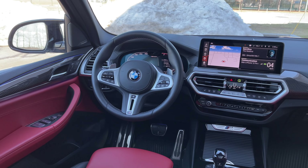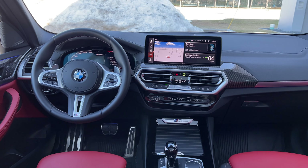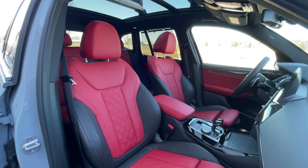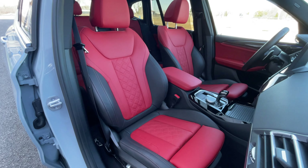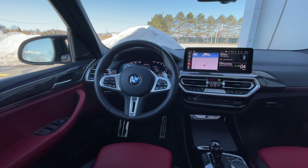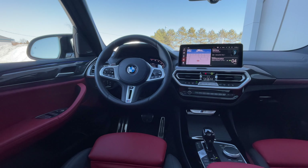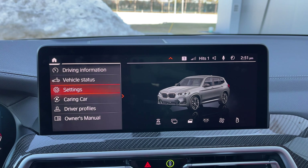On the inside, things have been updated as well. BMW says they've taken the interior design from the 4 Series and brought it over to this, making it a little bit more in line with the other X vehicles like the X5 or X7. We have the larger 10.25-inch iDrive 7 screen with the 12.3-inch digital cockpit, and some of the button placements have been changed to make things a little bit more user-friendly. But if you're familiar with the X3, it will be familiar to you because for the most part it hasn't changed too much.